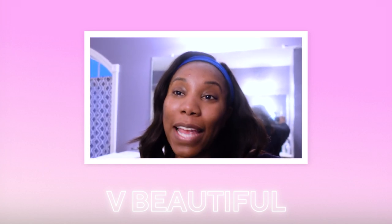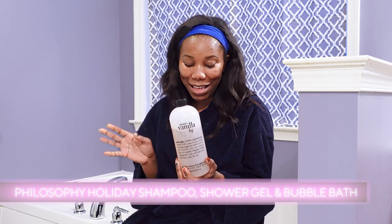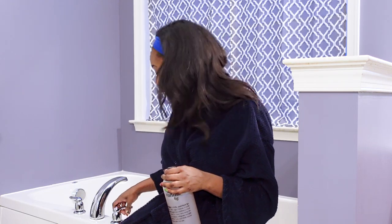Now we're going to get our bath started while we take care of our skin just a little bit. I'm using Philosophy's three-in-one shampoo shower gel bubble bath because it really is like the best bubble bath, and I'm using the scent Sweet Vanilla Fig. When you're going with Philosophy, you can't really go wrong with any scent, but Sweet Vanilla Fig is for me that spa-like calming scent. So when I'm doing like the self-care moment, the relaxation time, I absolutely love to go with this scent. So we're going to get started in the tub.